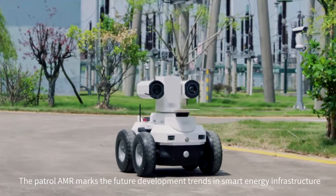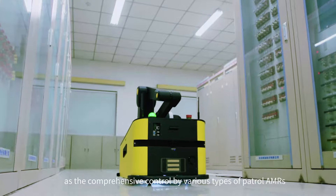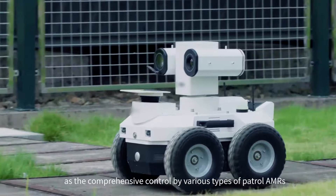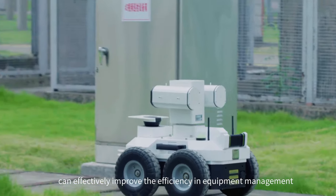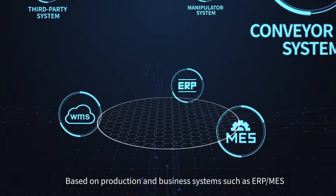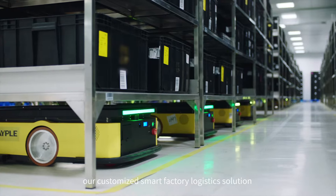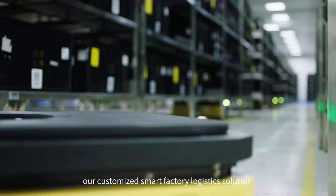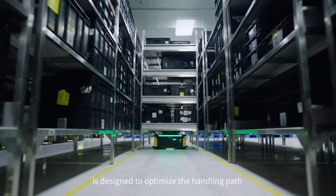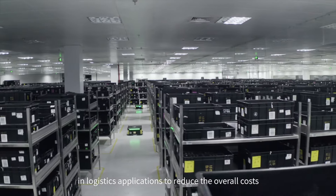The Patrol AMR marks the future development trends in smart energy infrastructure, as comprehensive control by various types of Patrol AMRs can effectively improve efficiency in equipment management. Based on production and business systems such as ERP and MES, our customized smart factory logistics solution is designed to optimize the handling path in logistics applications to reduce overall costs.